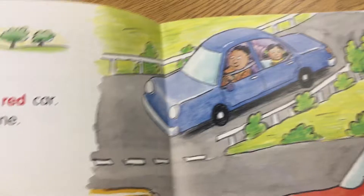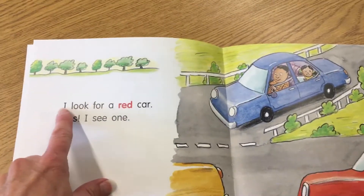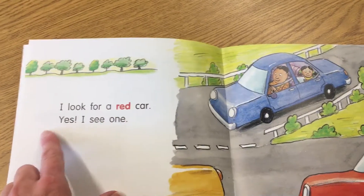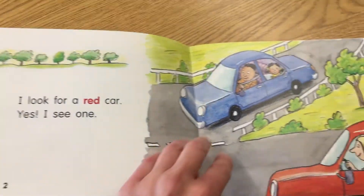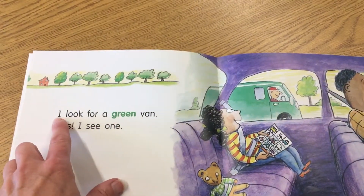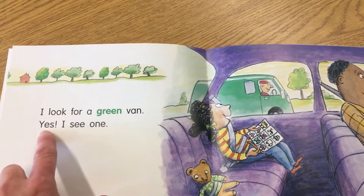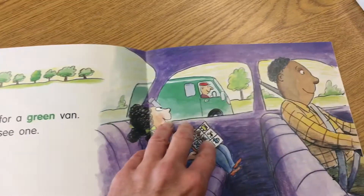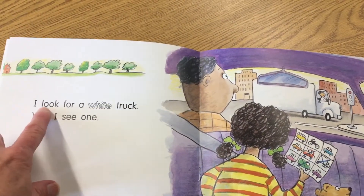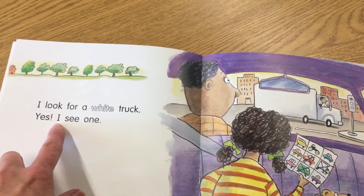It's going to be a pattern. So once we have the first page, looking there: I look for a red car. Yes, I see one. I look for a green van. Yes, I see one. I look for a white truck. Yes, I see one.